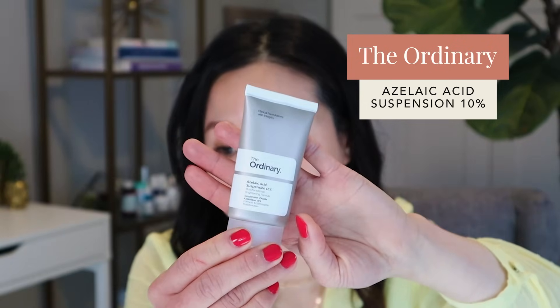Azelaic acid is another great ingredient that can help with hyperpigmentation. As dermatologists we prescribe it for rosacea, and it's very safe to use during pregnancy — one of the few products we can prescribe for acne, rosacea, and hyperpigmentation in pregnant patients. Azelaic acid inhibits tyrosinase and also has anti-inflammatory and anti-microbial effects. One I recommend is The Ordinary 10% Azelaic Acid — a thicker cream, not very irritating, and you can use it twice a day.